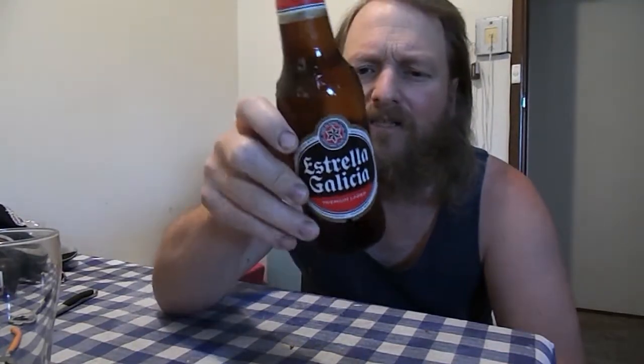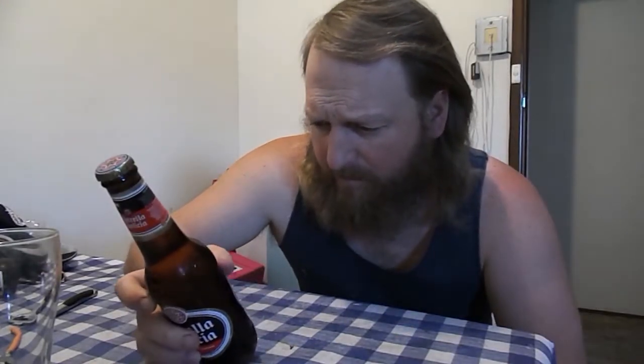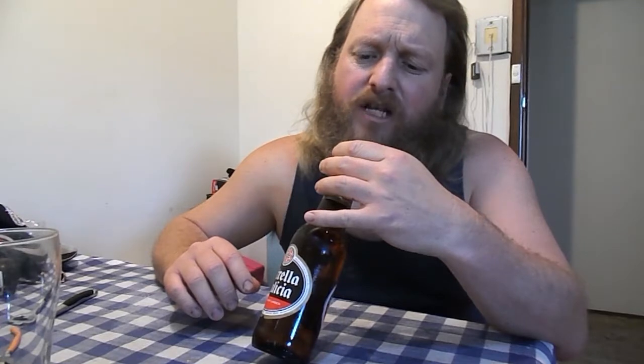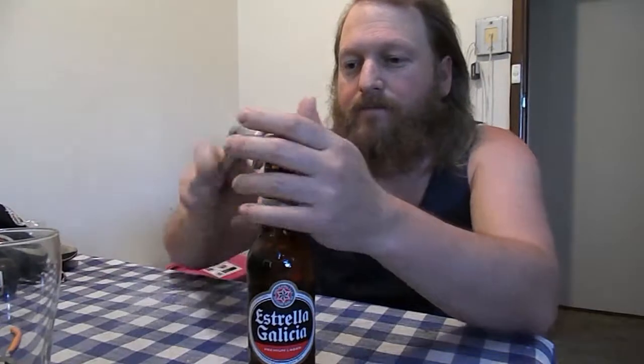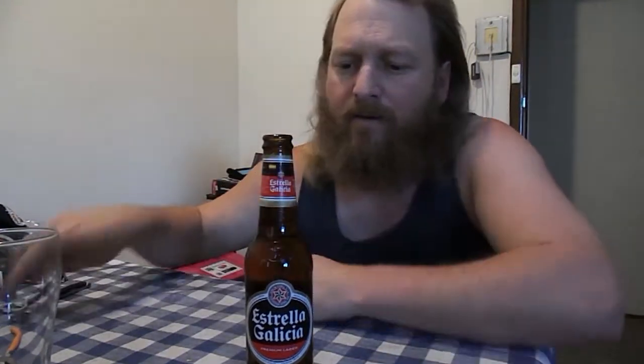Welcome to day number 348. I've got one from Spain - it's Stella Glacier. It's a 4.7% alcohol, 1.2 standard drinks, a premium lager. That's about all I can tell you. So we've got a lager going on.